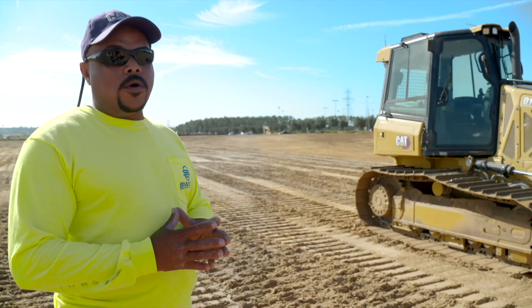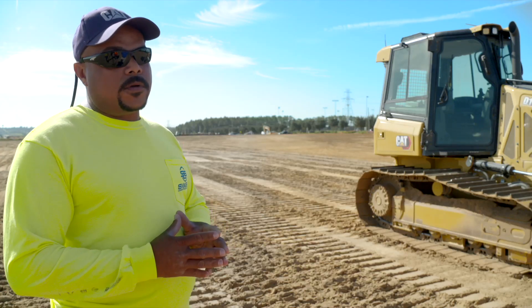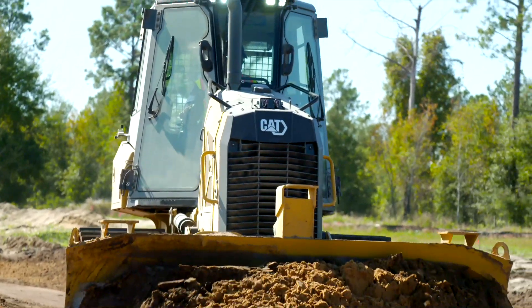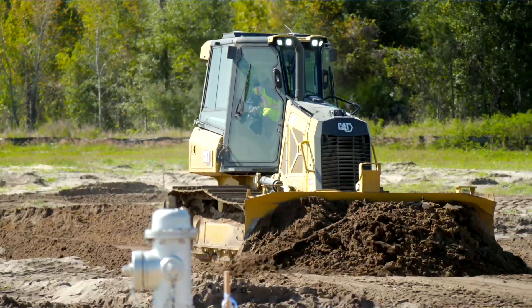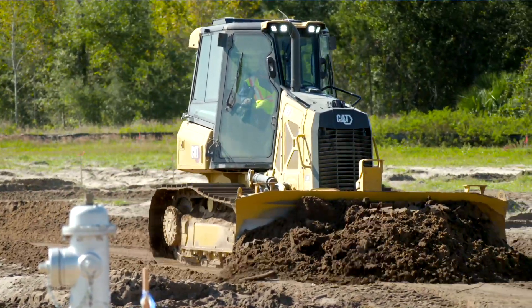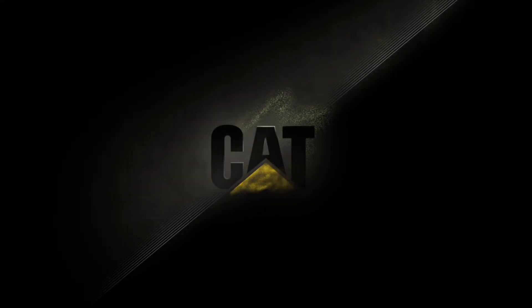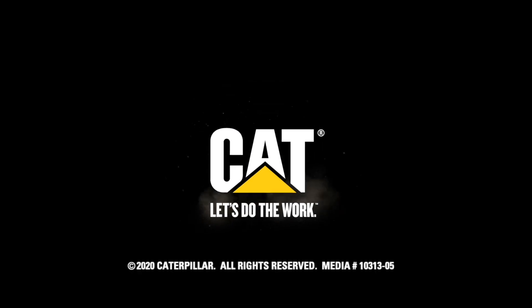I would tell any owner to get a D1. It's an ideal machine for any operator who wants to get the job done faster. Whoever built this machine knew what an operator really needed. Believe me. Let's do the work.